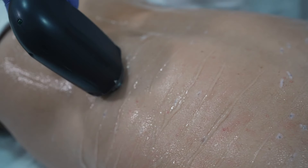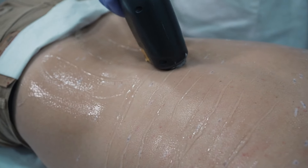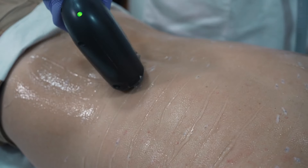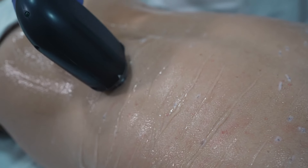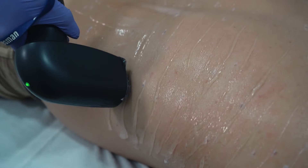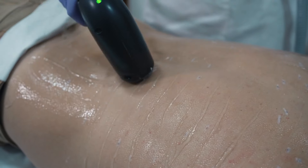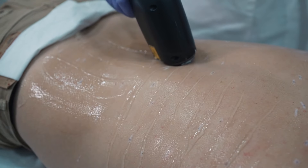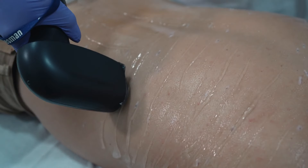Next, evaluate the technology and equipment used by the clinic. Advanced laser systems are more effective and less painful, providing better results with fewer sessions. Make sure the clinic uses FDA-approved lasers suitable for your skin type and hair color. It's also important to ask about the maintenance and calibration of their equipment to ensure optimal performance.